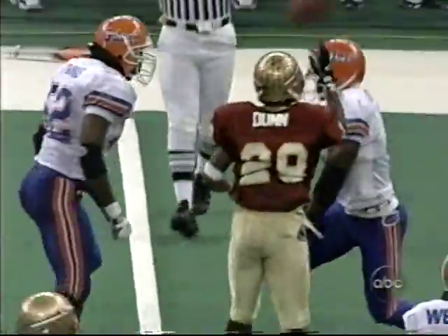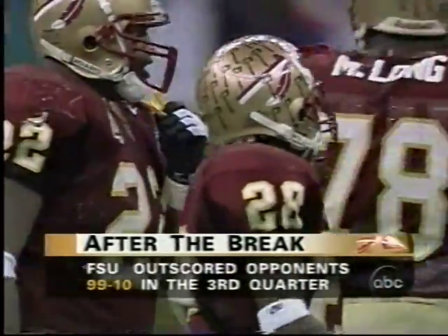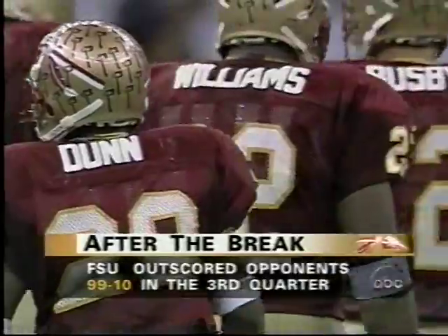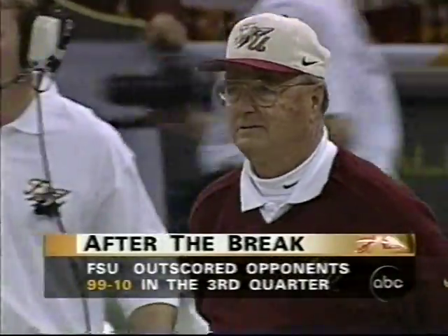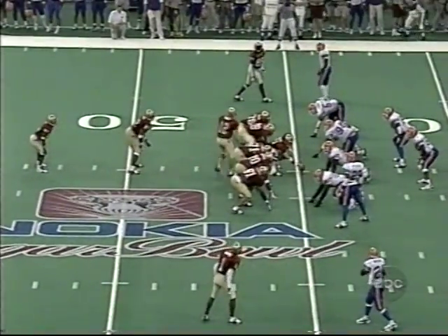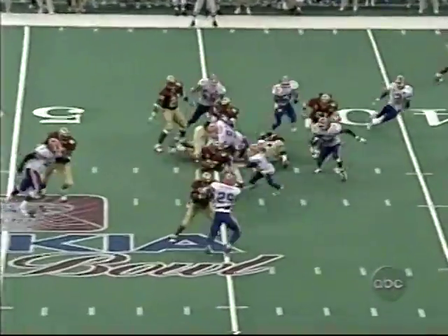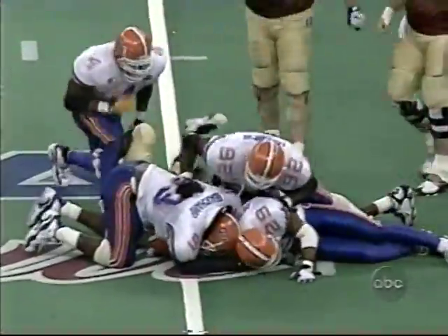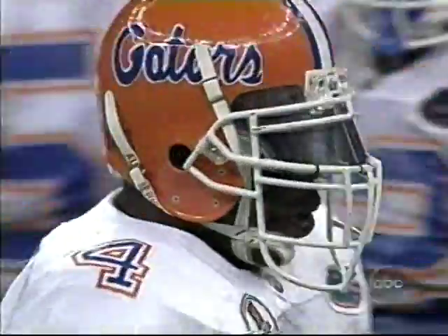After the break, Florida State does some adjusting. They come out and they've been awfully good at that. On the first play, Warrick Dunn motions out of the backfield — they get him the ball on the flank, one on one, and he's a handful in those situations. Back to Dunn, he's right at the line of scrimmage and brought down by Lawrence Wright, number four, that strong safety who's just right up there on the line of scrimmage so much of the time.